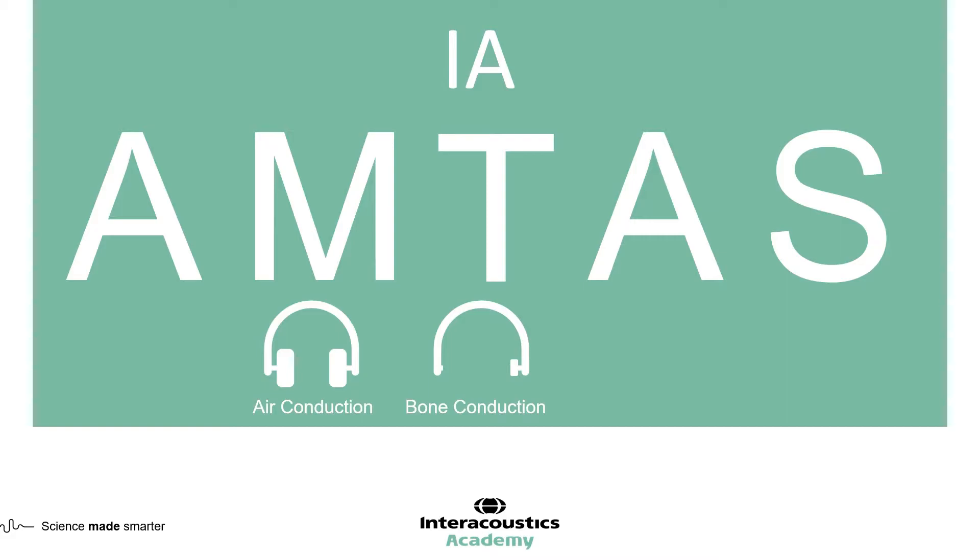In addition to air and bone conduction, the clinician can also perform speech audiometry. Here, we can record word recognition scores as well as the speech recognition threshold. Therefore, IA-AMTAS takes automated audiometry to the next level.